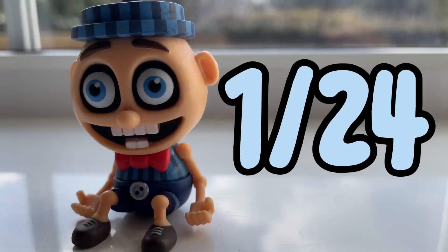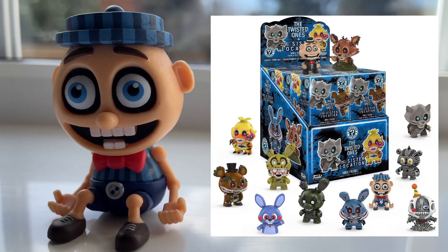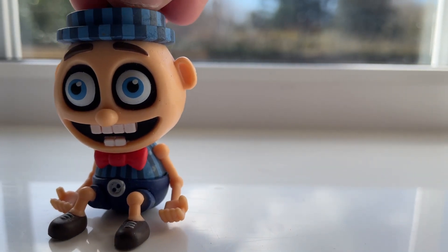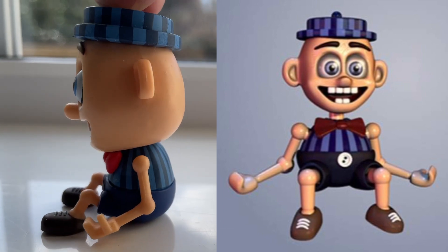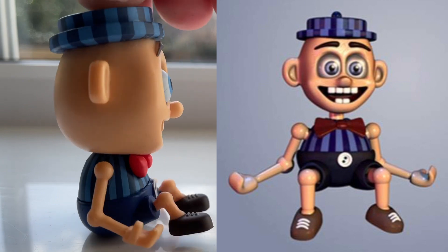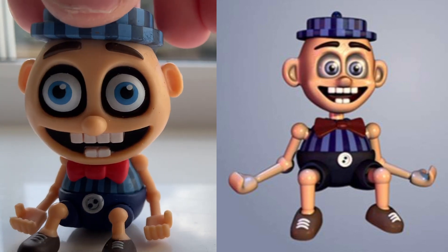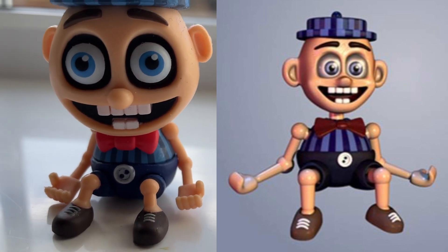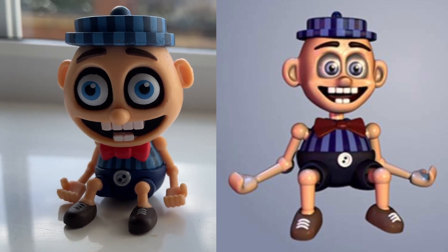This guy is a 1-in-24 Mini released as part of the Sister Location slash Twisted Ones wave, and he is really, really accurate. He's even mimicking the exact same pose as one of the official renders for Little Joe. Every detail is there, including the stripes on the shirt, the button, the bow tie, the exact amount of teeth, and the hat. There are some slight color differences between the Mystery Mini and the in-game character, but other than that, it's literally spot on.